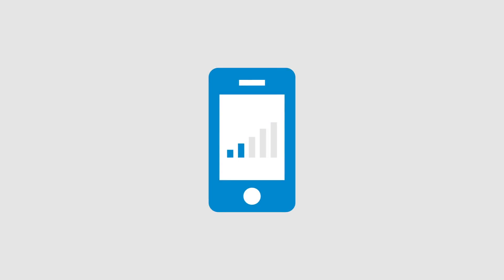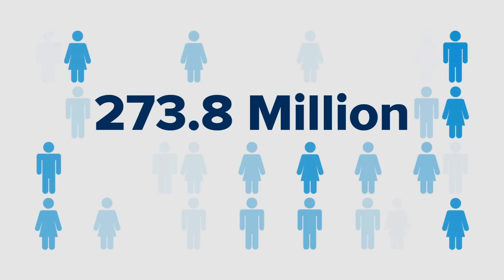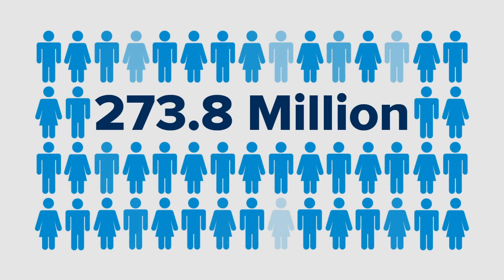If you've had problems with weak cell signal while indoors, you're not alone. It's projected that 273.8 million mobile phone users experienced poor cellular connectivity sometime over the past year alone.